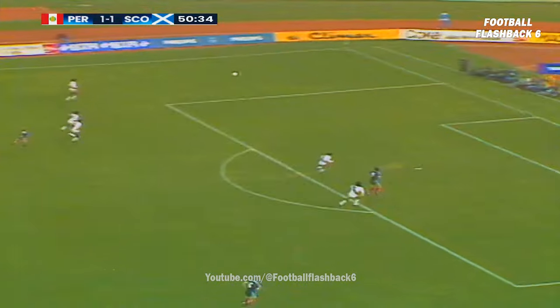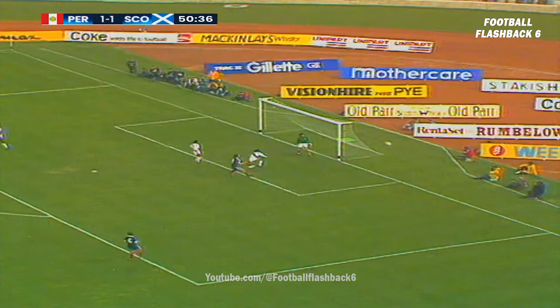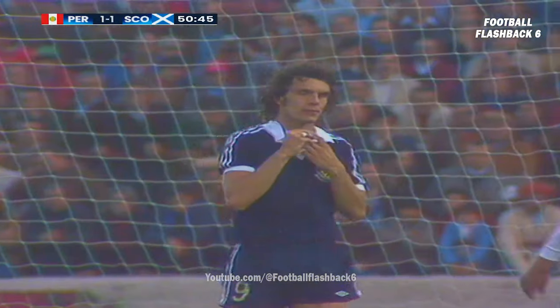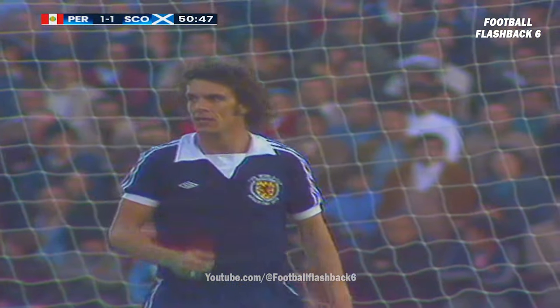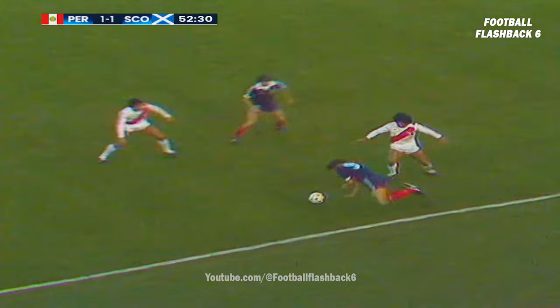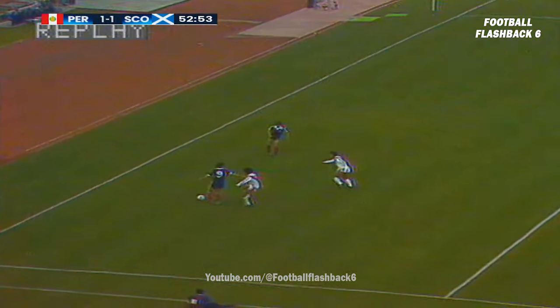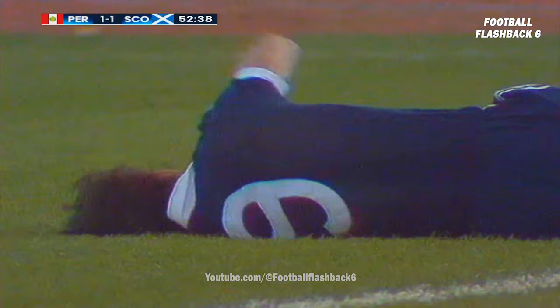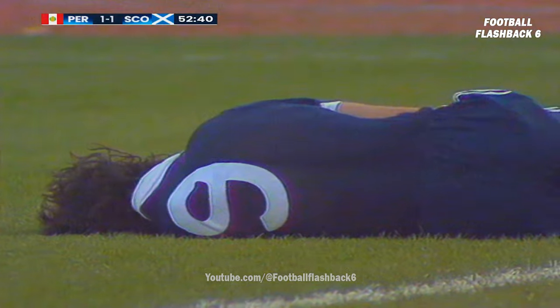Now, Dalglish followed to Jordan. Lovely move, and it just went wide - may have grazed the post. Dalglish, a superb flick to Jordan. Jordan hooked down there quite unceremoniously by Diaz, who already had a bad foul on Jordan.